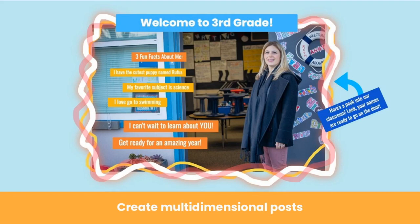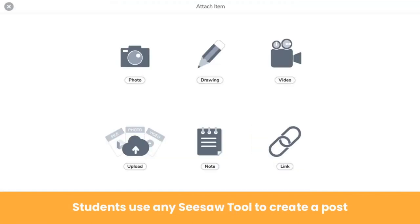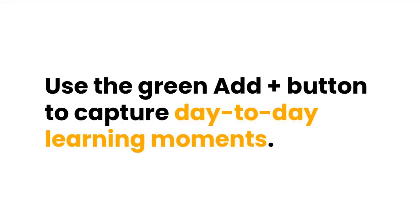Use a combination of tools to create resources, discussion questions, and more. Upload a photo, add text labels, use drawing tools, and even add your voice to create posts that get students excited, like this welcome post. When students click the green add button, they don't see the teacher menu — they go right to the learning tools to create their post. Students can share photos of their learning, capture a video of their learning, and so much more. The green add button is perfect for quickly capturing day-to-day learning moments.